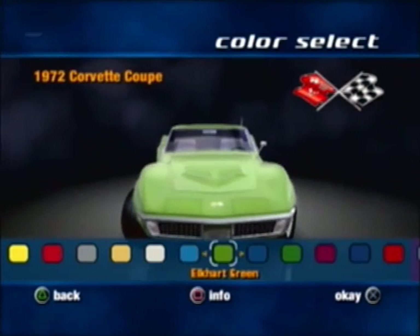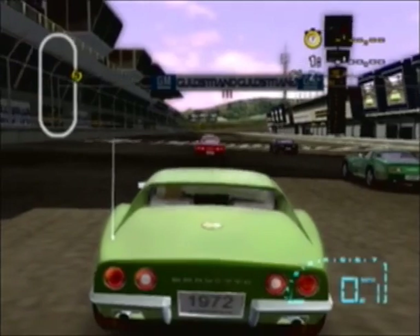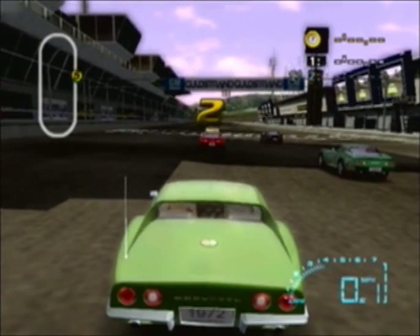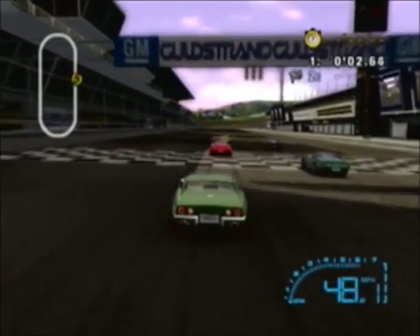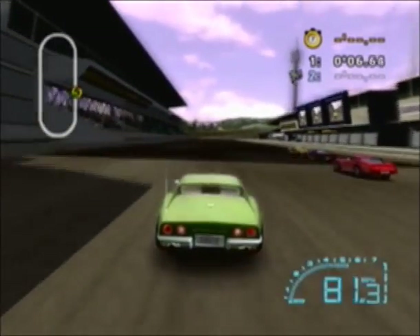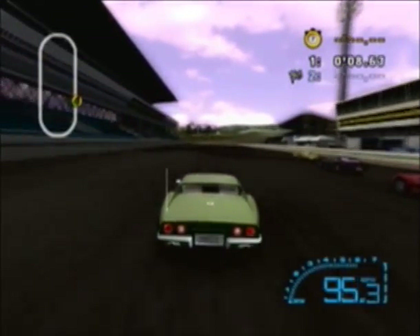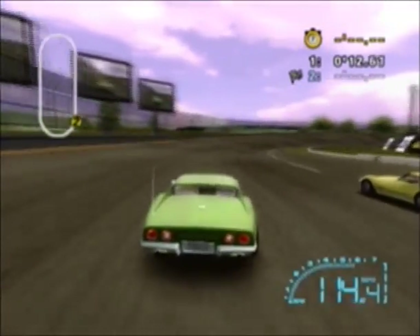Going to drive the same Corvette, same color. This is only two laps so this shouldn't be that long. Looks like some of the guys are driving the later, late 70s new model Corvettes. Now the 1982 I do like, but I just don't like the way the rear end looks from starting in the 70s on up. It just doesn't look good to me, in my own opinion.